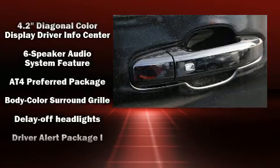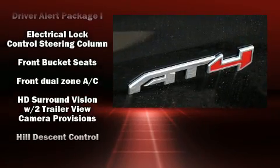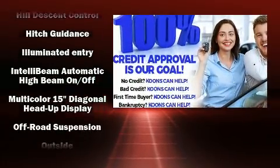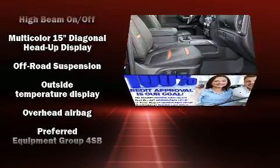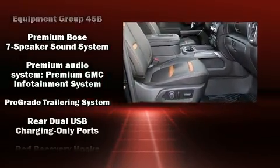The unique heads-up display projects vehicle information onto the windshield, including speed, gear selection, and engine speed, so drivers benefit by not having to take their eyes off the road. Adaptive cruise control maintains a preset distance behind the car ahead of you, simplifying highway driving and enhancing safety.